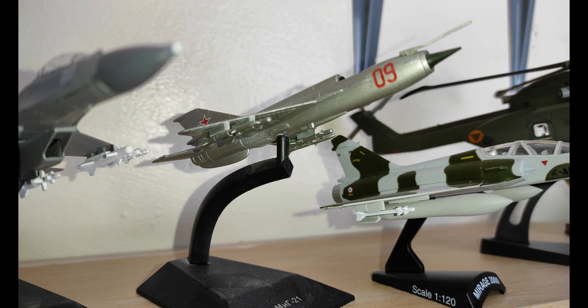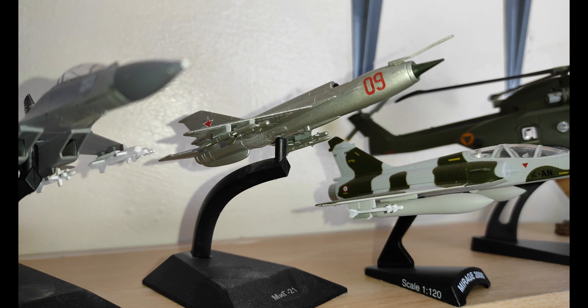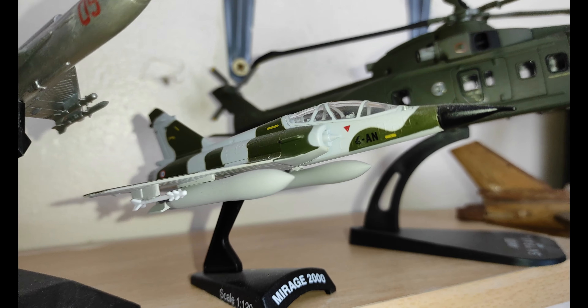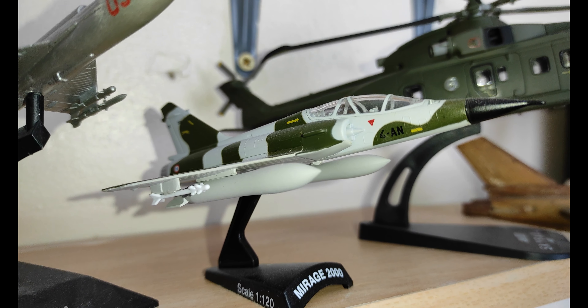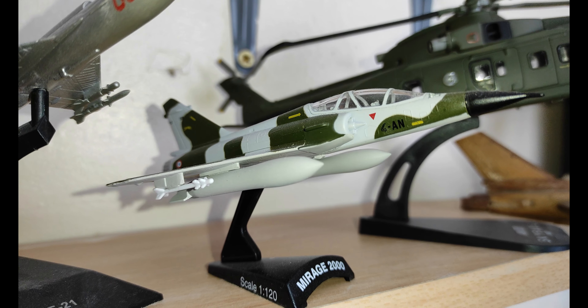Next we have the MiG-21, and this is the plane which Wing Commander Abhinandan was flying on that day. And then we have the Mirage 2000 from the Indian Air Force.